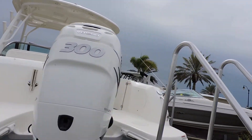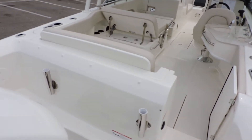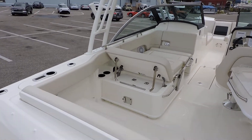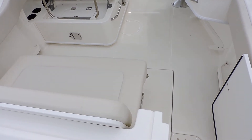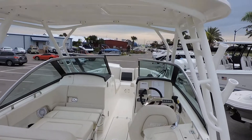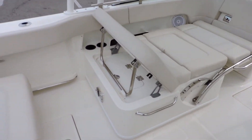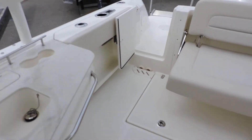As we go inside, this one has quite a few different packages. It has the fishing package that gives you the rod holders in the back and a recirculating bait well that I'll show you in a second. This one also has your full cockpit cover plus your bow cover. So this is what most people really like about this boat — all the seating. Your aft seat right here is very, very comfortable.